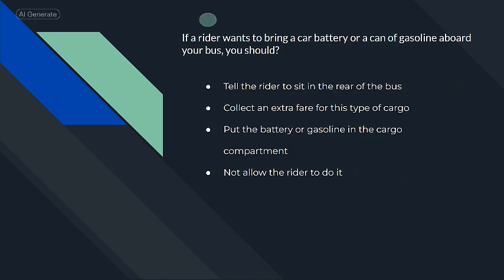If a rider wants to bring a car battery or a can of gasoline aboard your bus, you should not allow the rider to do it.